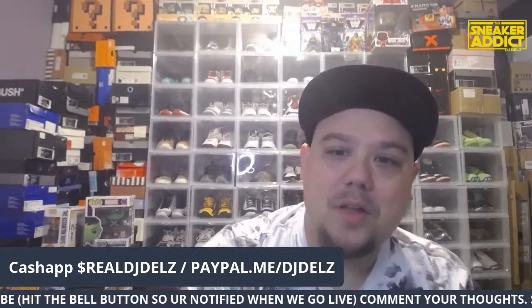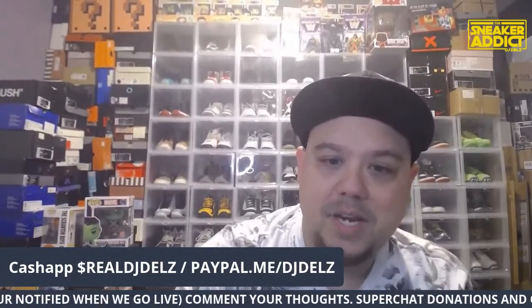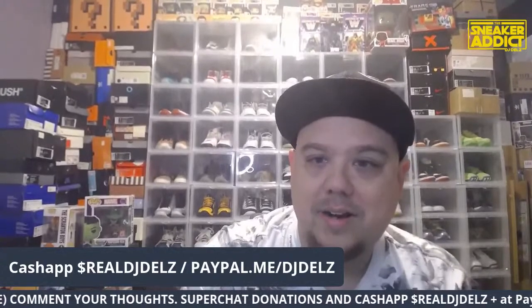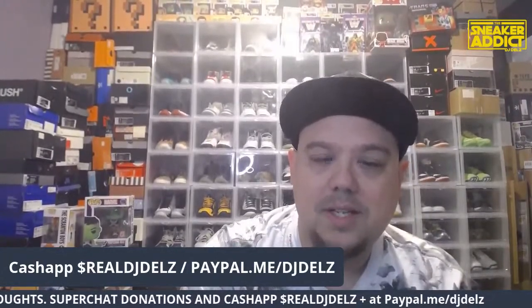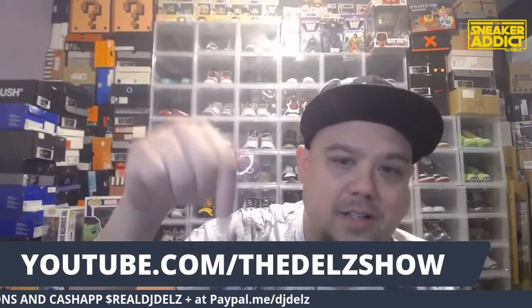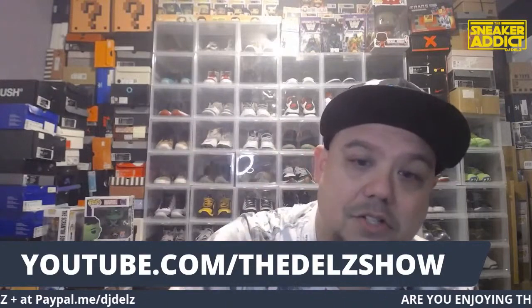We did a review on the Royal Rumble this morning. If you're into wrestling, make sure to check out my review on that — it's over at the Delz Show on YouTube. We usually go live in the morning, so definitely check out the Delz Show on YouTube.